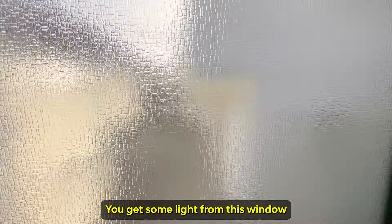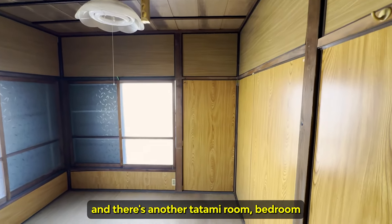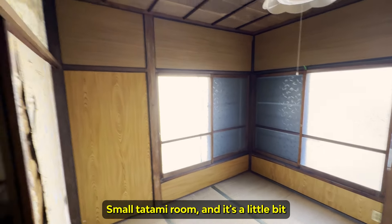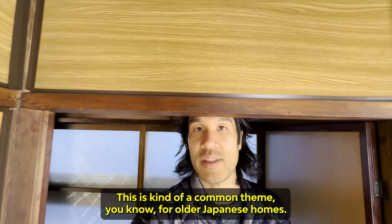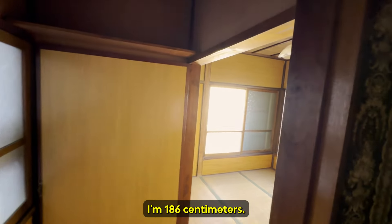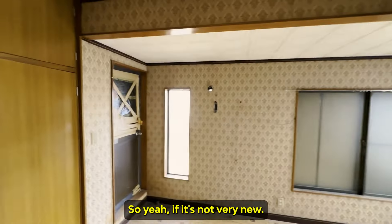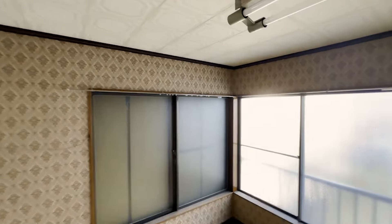You get some light from this window. And there's another tatami room bedroom up here — it's a little bit small. The entrance to the room is quite low, which is a common theme for older Japanese homes. I'm 186 centimeters — about 6'1" — so if it's not a newer build, I tend to watch my head entering a room.